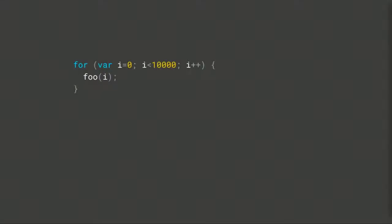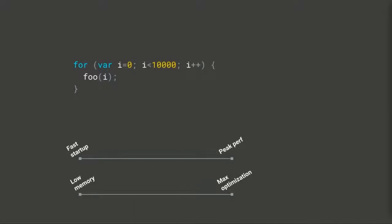If a function is run just once, you'd want to optimize for fast startup, not peak performance, because you're only running the function once. The time it takes to make it fast for multiple runs would have already cost more than just running it once. But if that same function is run 10,000 times, it's worth taking the initial startup delay to optimize the native code for it, because you amortize that startup cost over 10,000 executions.